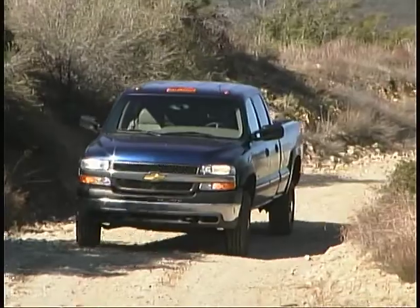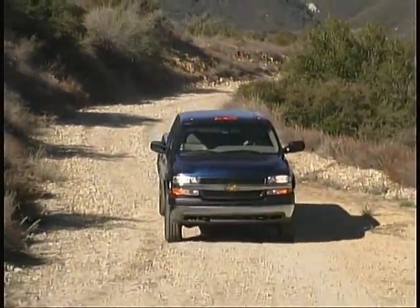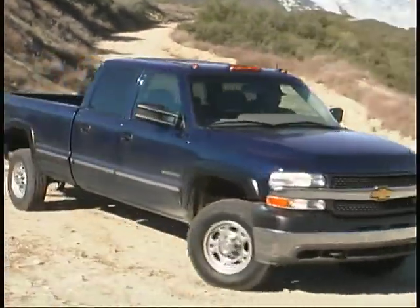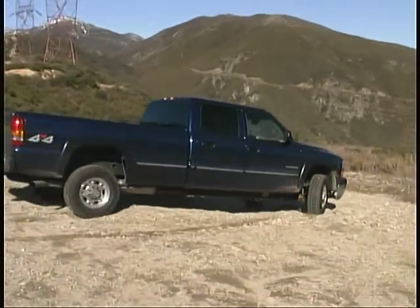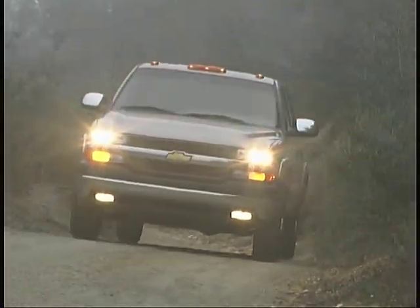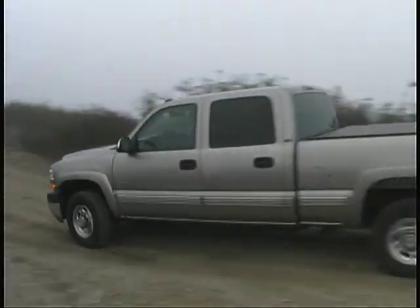This new Duramax engine is certainly the quietest and most lively diesel we've had the pleasure of driving in this class of truck. The Allison heavy-duty automatic transmission worked well, but as we'd expect for an automatic built for serious pulling power, shifting was not luxury car smooth. This transmission also offers the same towing setting for altering shift points that we've become accustomed to in other full-size GM trucks in the last couple of years.